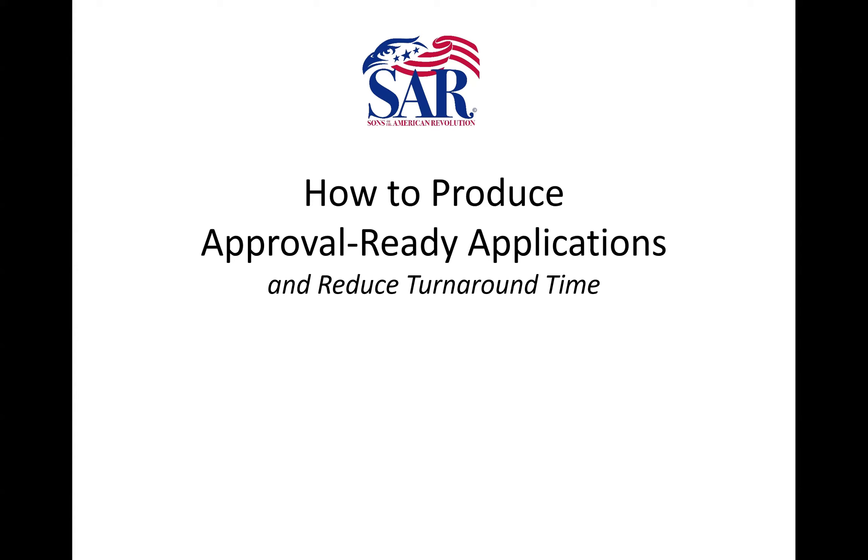Bear in mind that the holidays are quickly approaching. SAR headquarters will be closed Thanksgiving Day and the day after. During the Christmas holidays, we're closed on Christmas Eve, Christmas Day, New Year's Eve, and New Year's Day. A lot of people take vacation time at that time of year, so be aware that we won't always be here and just try to be patient with us. I'm going on vacation December 28th and will be back January 13th, but I'll check my emails from Florida.